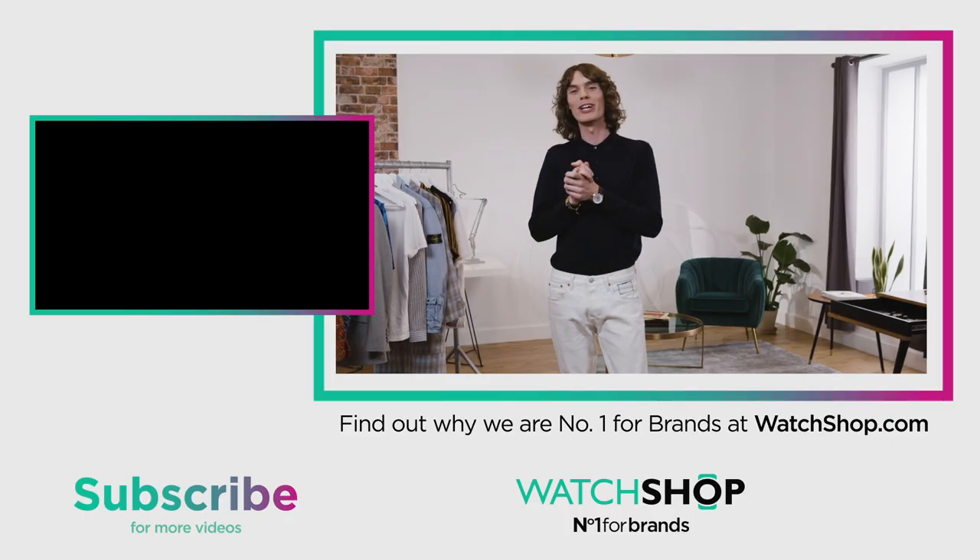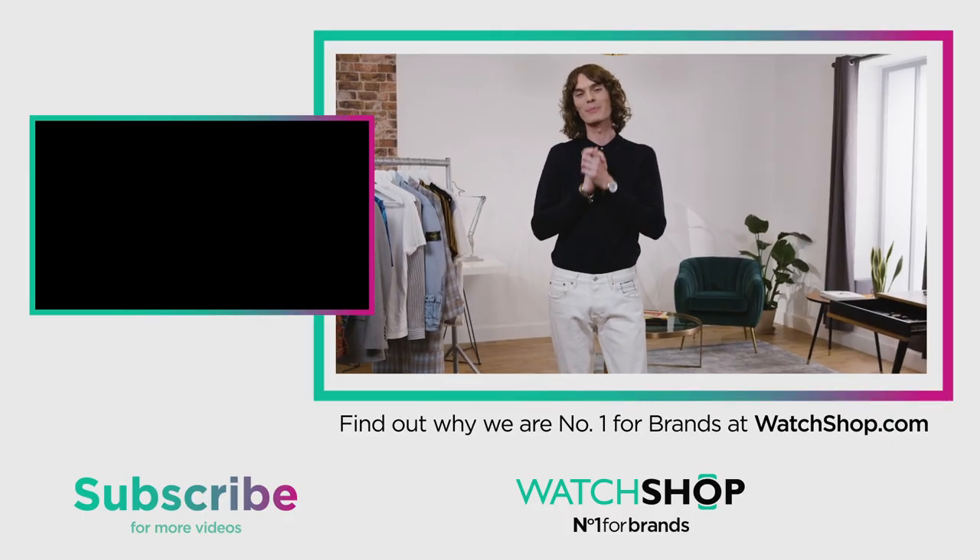I'm Danny Lomas. This has been my Watch Shop Watch Challenge — I've chosen outfits to pair with my watches. Hope you've enjoyed. Let me know in the comments below which has been your favourite watch.